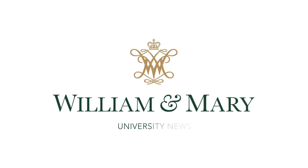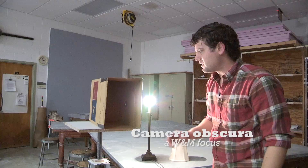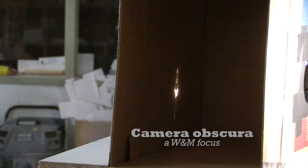This is really fascinating because you can see the image of that light bulb upside down. It's actually much sharper than you can see with the naked eye because it's too bright to look at, but if you look at the image in there, the detail is incredible.